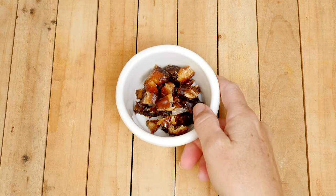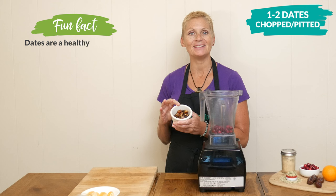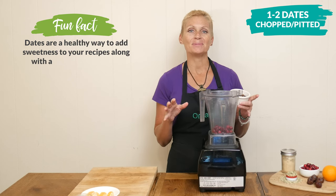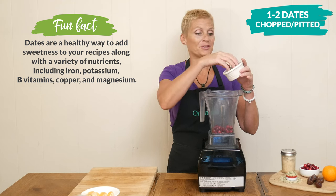For our sweetener today I'm going to add in one to two pitted and chopped up dates. You're certainly welcome to substitute this with one half of a banana or your preferred sweetener.